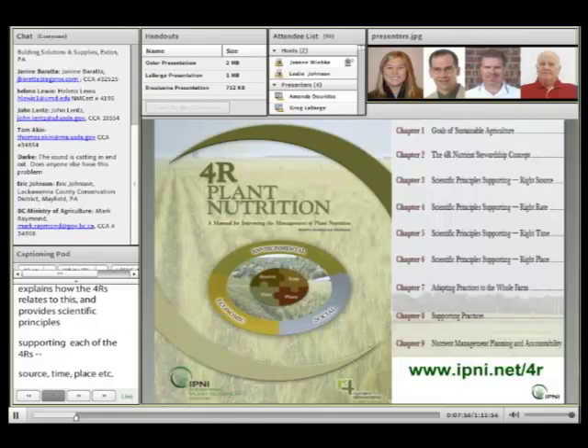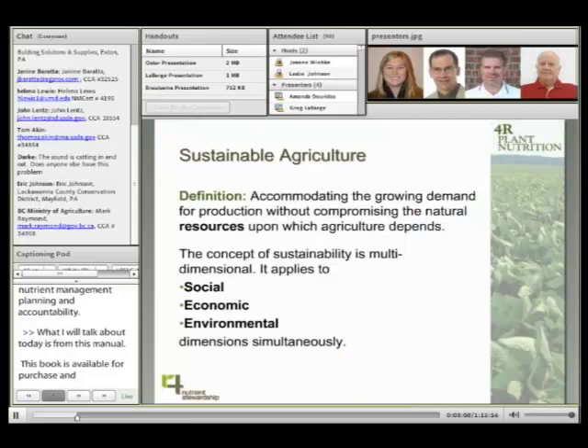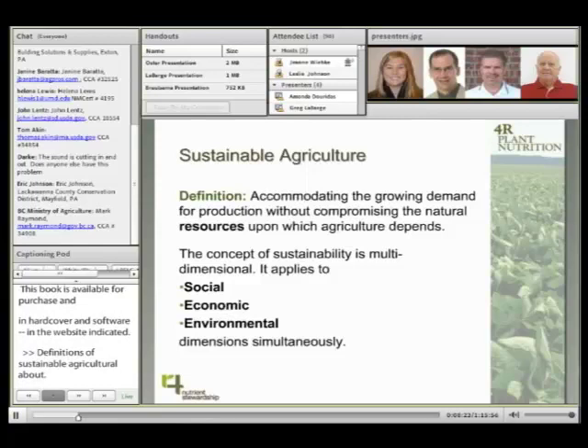Much of what I'm talking about today derives from this manual. The book is available for purchase in both hardcover and electronic formats at www.ipni.net/4R. Definitions of sustainable agriculture abound, but most emphasize a need to accommodate growing demands for production without compromising natural resources. The common denominator that characterizes a sustainable system is multidimensional — it does not apply to only one dimension in isolation, but rather to social, economic, and environmental dimensions all at once and together.